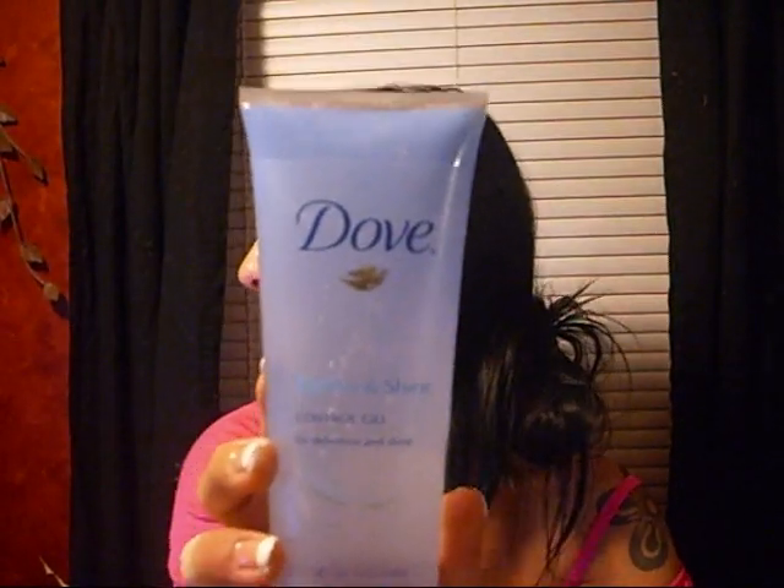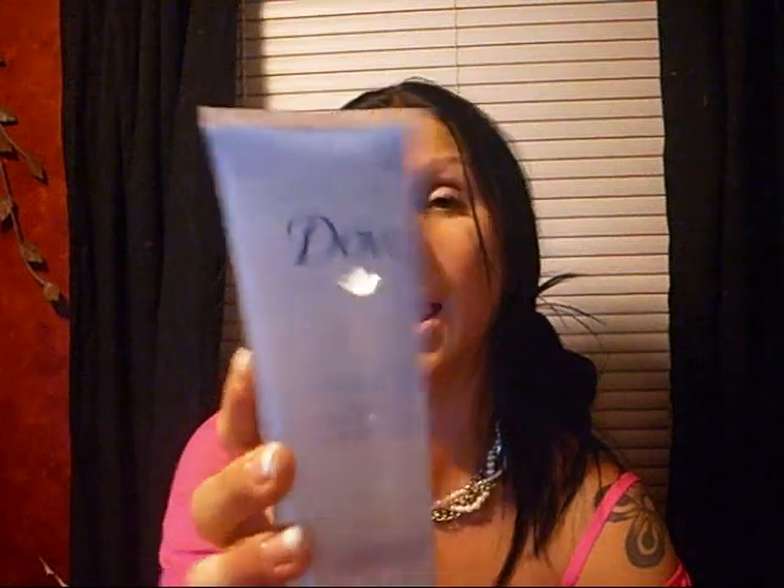Products that I've been using that I really, really like — I used to use the Tresemme Define Gel and really liked it, but I couldn't find it at the store, so I got this Dove Define and Shine Control Gel. I've been using it for a few weeks and I really like it. I would say the Tresemme one is a lot better, but this one is okay too.